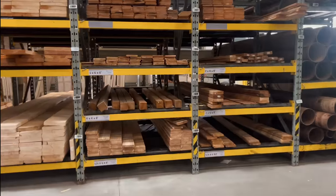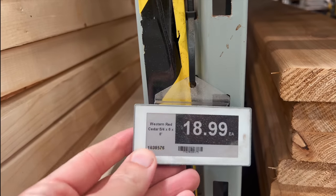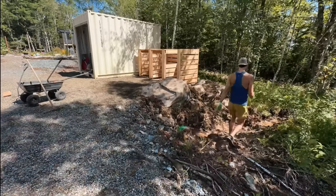Tracking down the correct size cedar planks took way longer than I thought - I ended up going to three different stores. It turns out five-quarter thick boards rather than one-inch are a lot less common. Yes, that is the price per board - yikes.